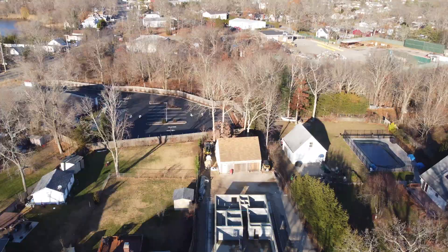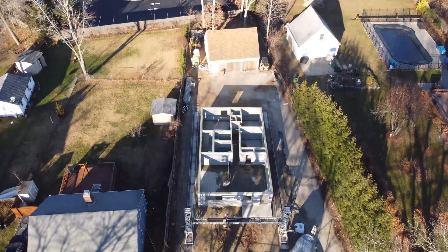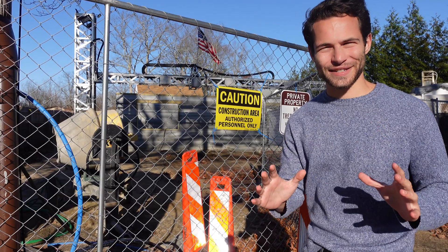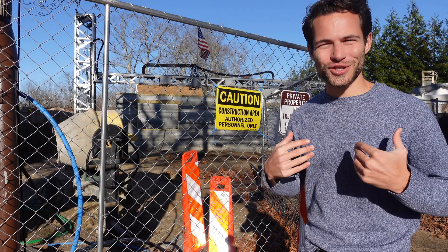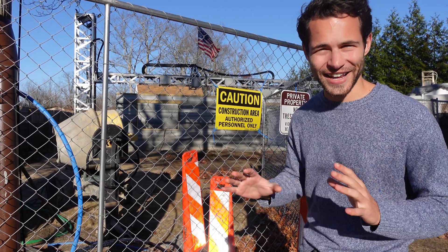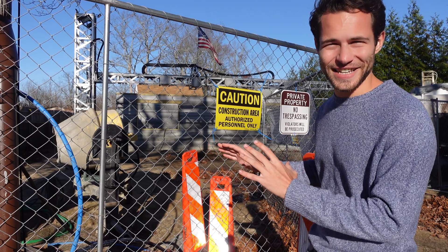I'm here in Riverhead, New York, and behind me is the first 3D printed house to be sold on the open market — the New York MLS system to be specific. My name is Jared Gross and I've been traveling the world to every 3D printed house I can find, and this is one I definitely wanted to see.